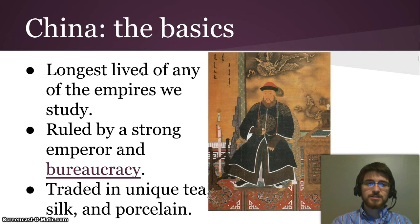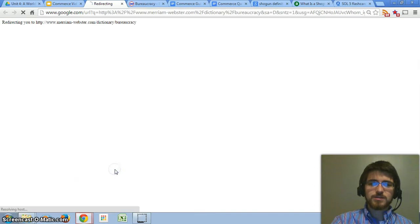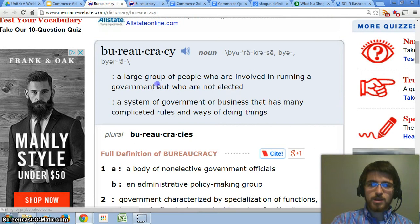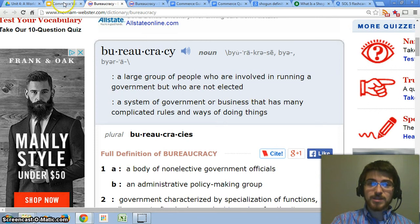Here's the basics on China. It's the longest-lived of any of the empires we study — it has already, at this point, been around for nearly 2,000 years. It is ruled by a strong emperor and a bureaucracy. Bureaucracy is defined as a large group of people who are involved in running a government but who are not elected. In this case, they were appointed by the emperor.